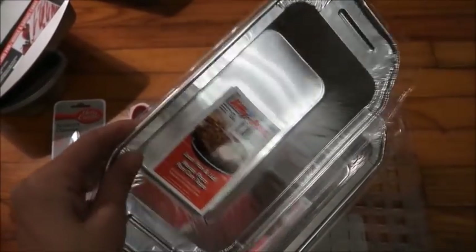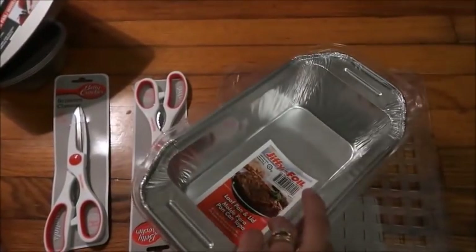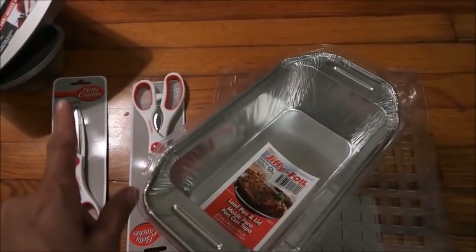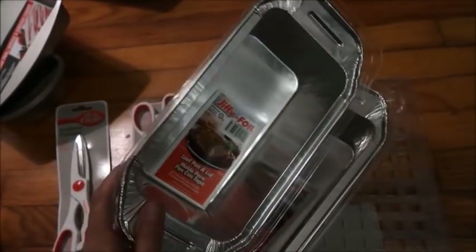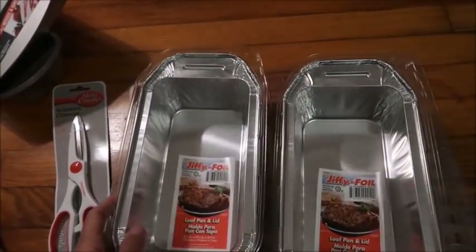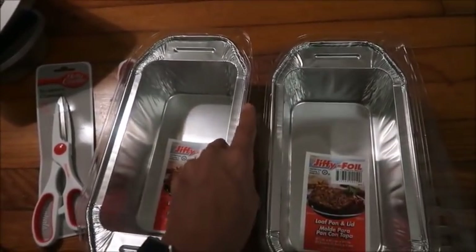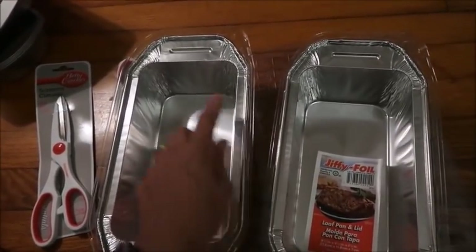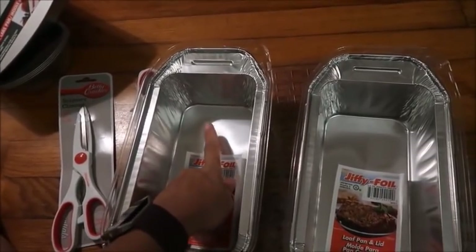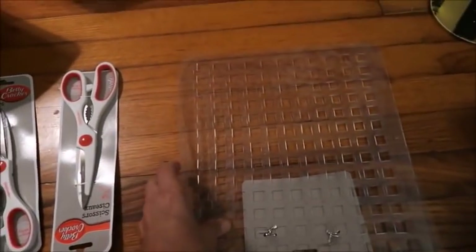I also picked up some disposable loaf pans. My daughter is going to try making her own bread, so I got her the loaf pans plus these disposable ones. These are also great for meatloaf - you can make smaller meatloaves, freeze one if you don't eat it all, and you don't have to clean the pan after. Who likes cleaning the pan after meatloaf? It's just nasty.